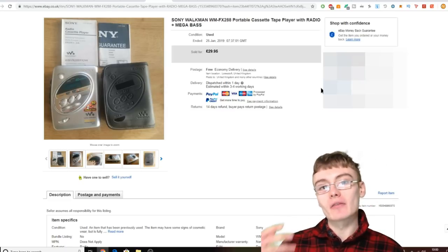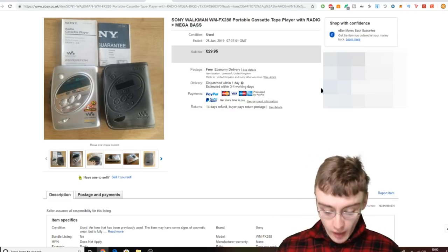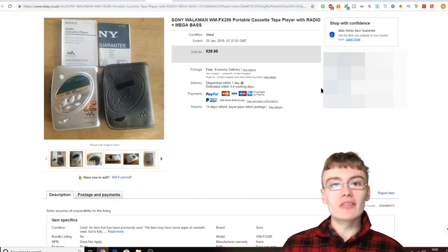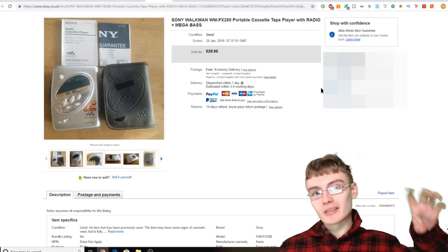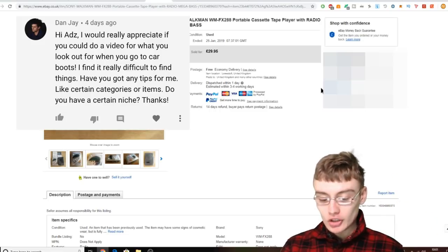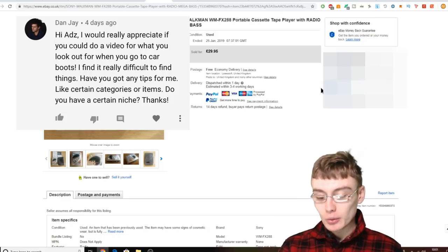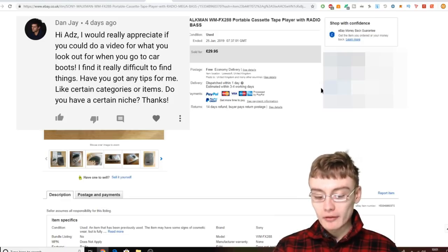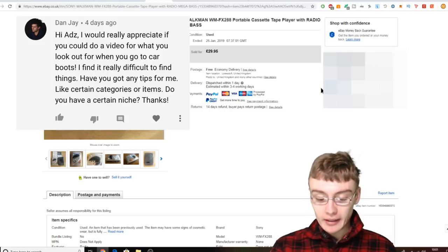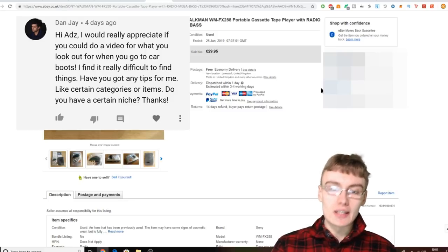In today's video I have a video request. So what I've got on my phone is the comment, and I'm going to read it out. This comment is by Dan J and he says: 'Hi Ads, I would really appreciate it if you could do a video for what you look out for when you go to car boots. I find it really difficult to find things. Have you got any tips for me like certain categories or items? Do you have a certain niche?'